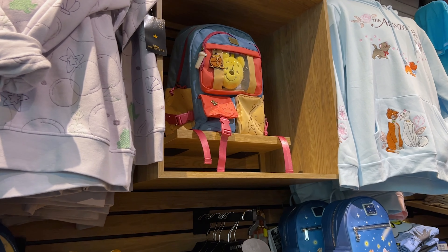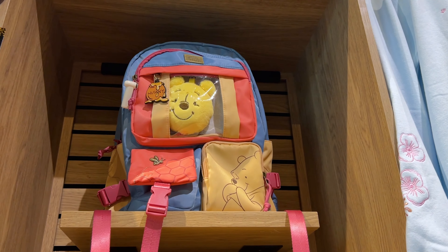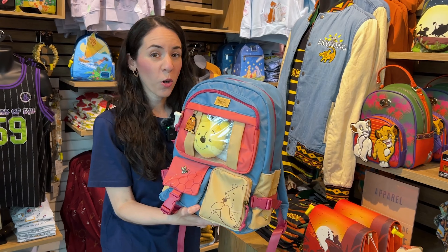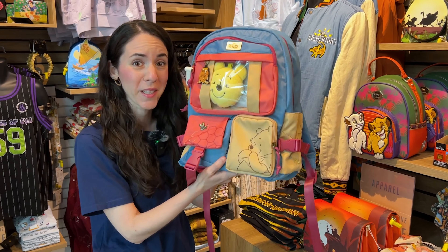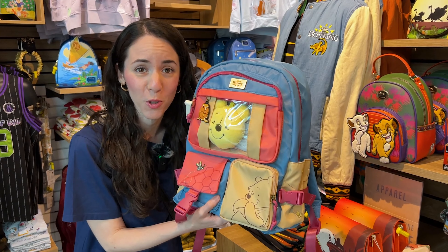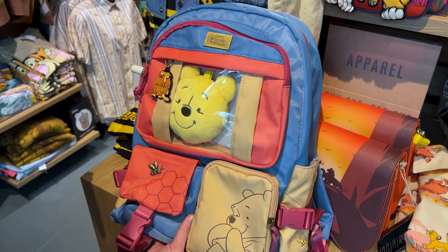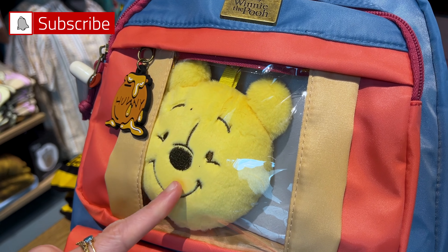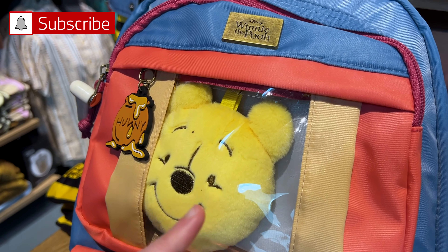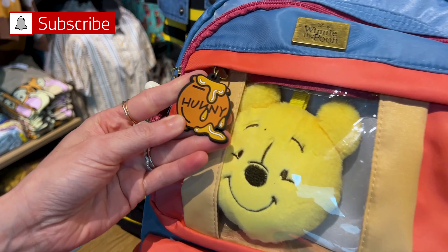It is summer vacation, but back to school season is coming soon. They have back to school bags — or even a travel bag, for anything you use backpacks for. This is absolutely adorable. The last time we saw them they were way up high, but now they've brought it to arm's length. This is the Winnie the Pooh one — you have a little plush here, and supposedly you can remove the plush and display your pins. There's a little charm that says honey.